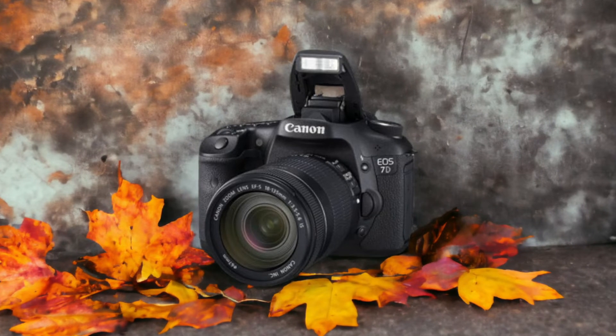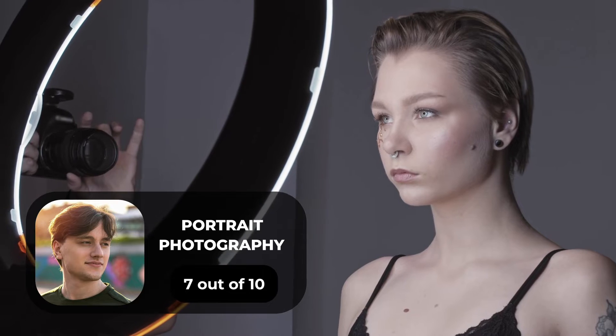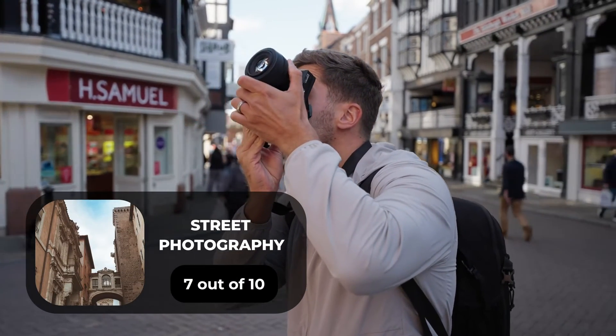Here are our ratings for the Canon 7D. For portrait photography we will give it a 7 out of 10 rating. For street photography we will give it a 7 out of 10 rating.